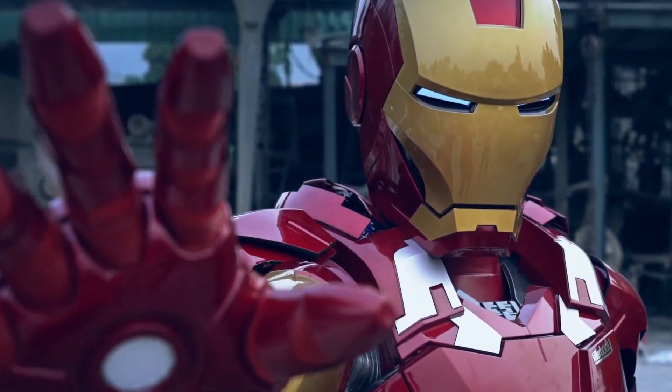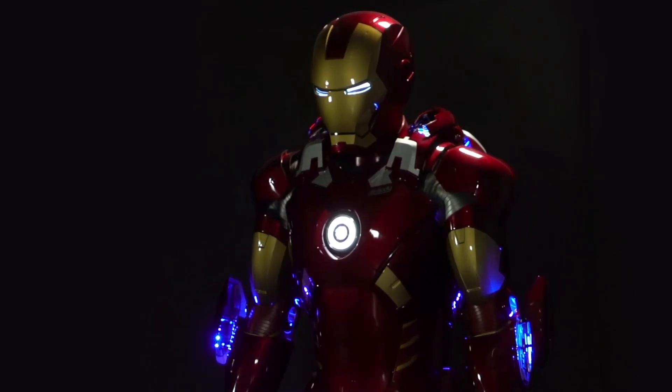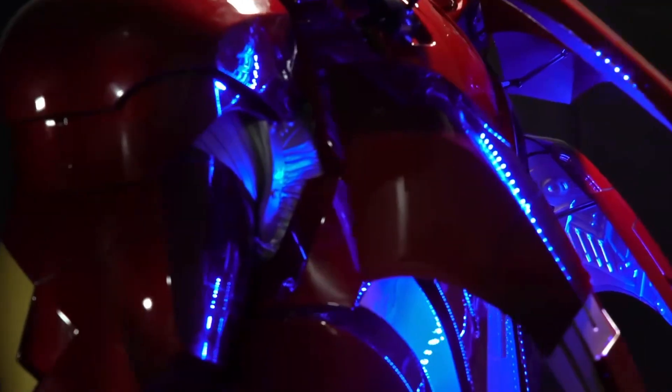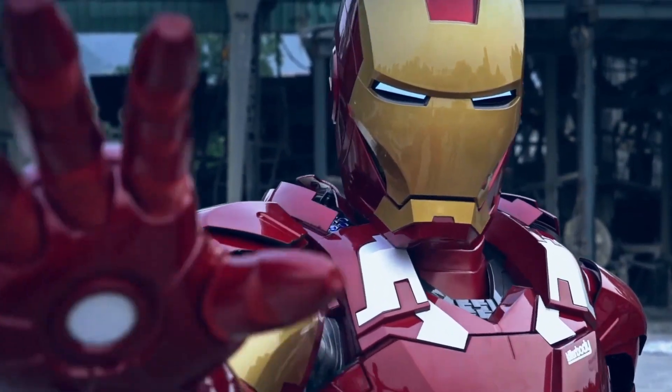The suit also boasts an open front chest with a detailed inner structure, as well as electric rising and closing wings on the back. To make it even more exciting, this suit offers two control modes: voice control and remote control. The price for the standard version of this incredible suit is $12,980. But for Marvel fans, it's worth every penny.